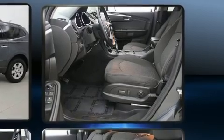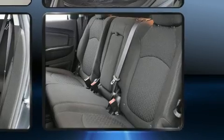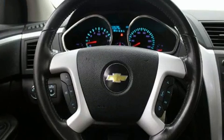Top features include front bucket seats, front and rear reading lights, turn signal indicator mirrors, rear wipers, and more. Third row seats provide an even greater maximum passenger capacity.